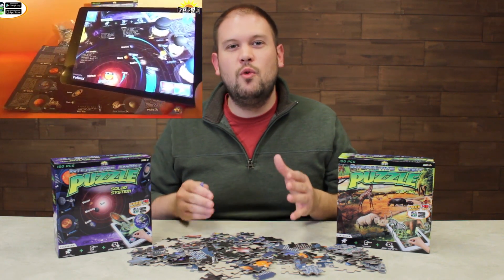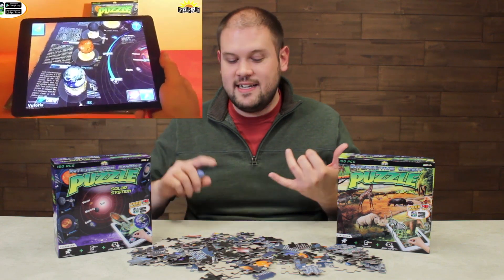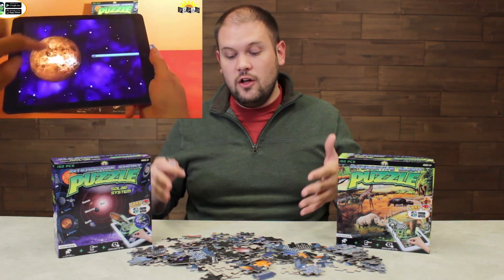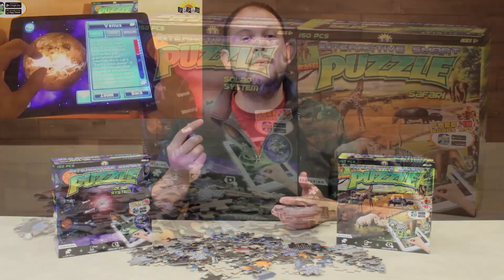All the planets in the solar system rotate on their axis. You can click on them, get fun facts and trivia, and it also animates the entire solar system so everything's actually revolving around the sun.